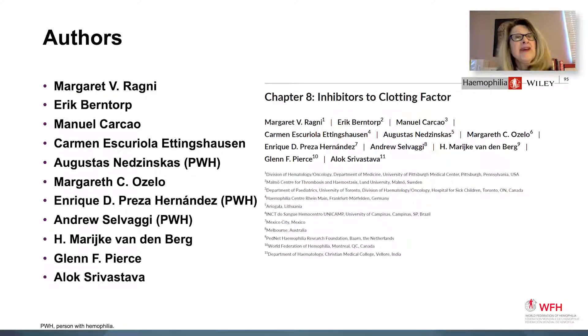I would like to thank my authors, including Eric Berntorp, Manuel Carcao, Carmen Eddingshausen, Augustus Nedzinkas, Margaret Ozelo, Enrique Hernandez, Andrew Salvaggi, Marika Vandenberg, Glenn Pierce, and Alok Srivastava.